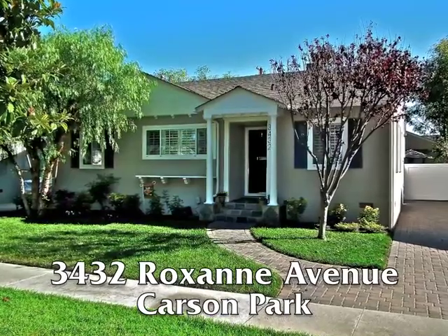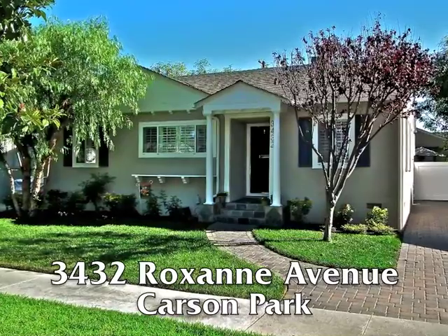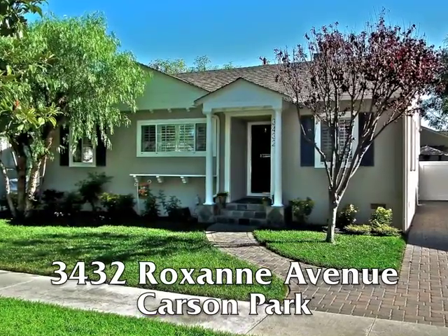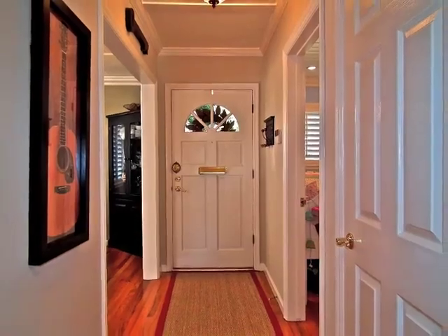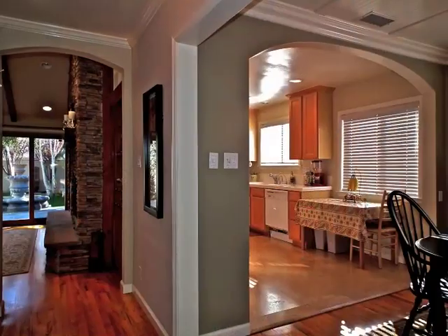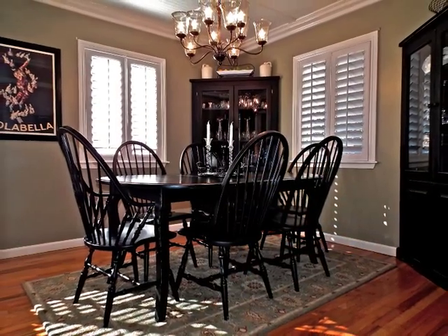3432 Roxanne, a home of stylish sophistication, beautifully set in Carson Park. The approach and foyer are stunning, as is the formal dining room and arched entrance to the sun-filled kitchen.